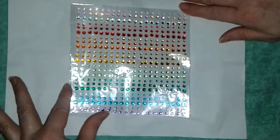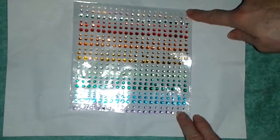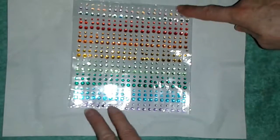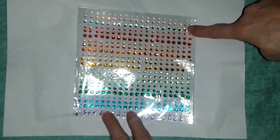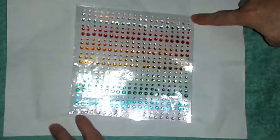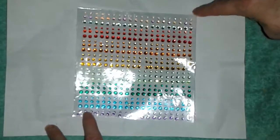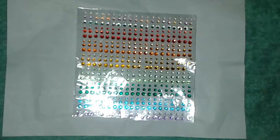Oh my gosh, so excited flockers! I'm going to get this video up so I can start crafting. I put these on everything — absolutely everything. And they come with self-adhesive, so how do you like that? I love it! Another great product from SANC, S-A-N-C. Have yourself a great day flockers, bye for now!